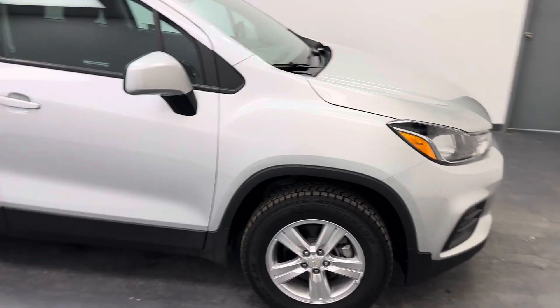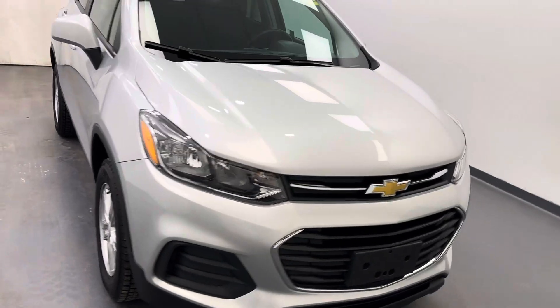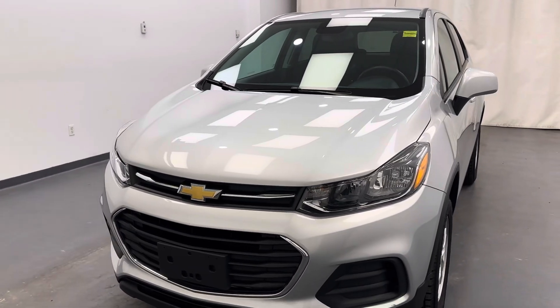That's stock number 262720. You guys just checked out this 2022 silver Chevy Trax LS. Thanks for watching.